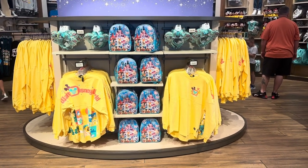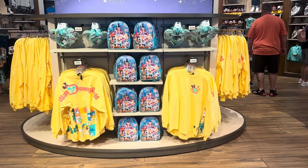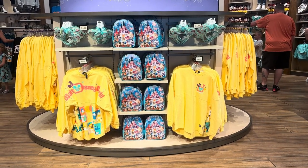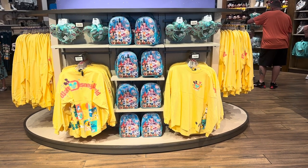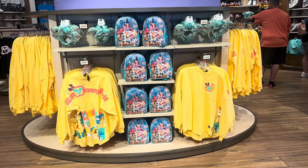Hi Fashionistas, this is Lindsay. I am at World of Disney, just a couple of days after Christmas. They have the brand new Play in the Parks collection. This collection is so adorable. It's fun and it really does just encompass the magic of the Disney parks.